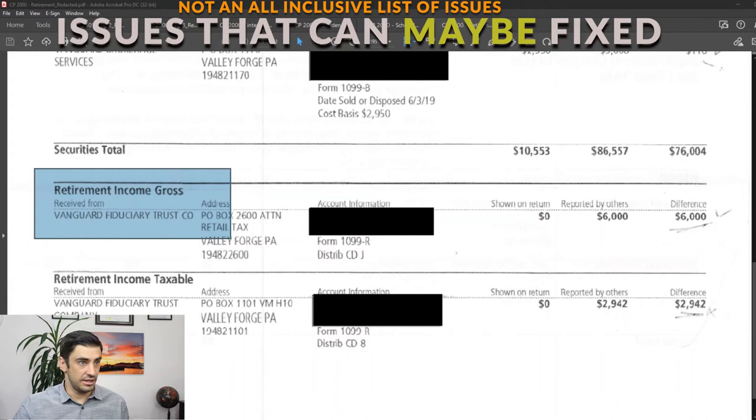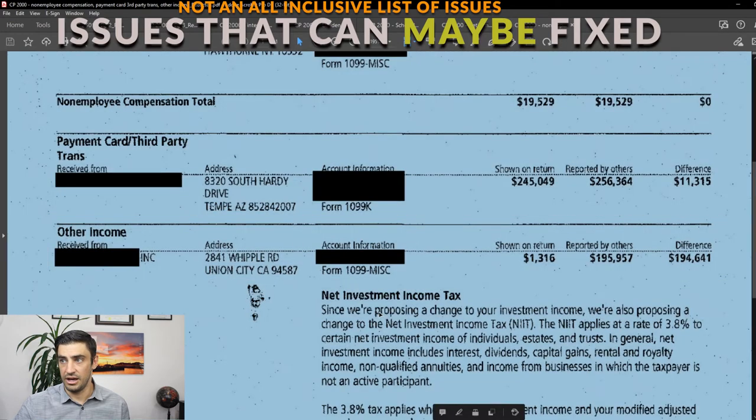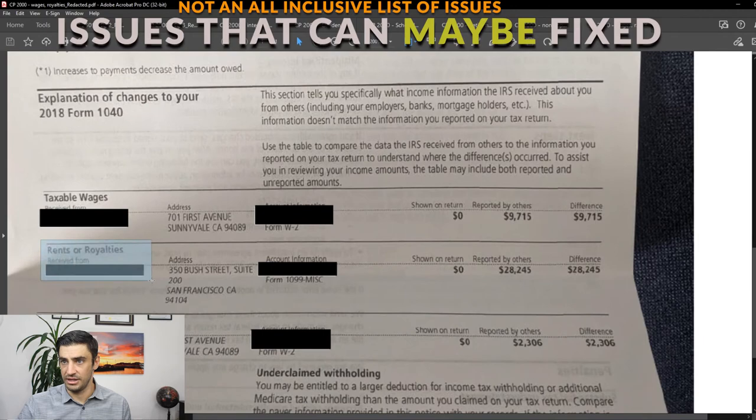Another maybe is other income. If you got something that shows other income — and obviously there can be a big amount here — potentially there's something we can do. There are a lot of different types of income, and maybe there are some expenses we can use against that income. And the other one I would say would be rents or royalties — that's another one where potentially there's something we can do to get that amount lowered. Maybe you have some expenses to go against the rent or the royalties, and we can get that lowered.